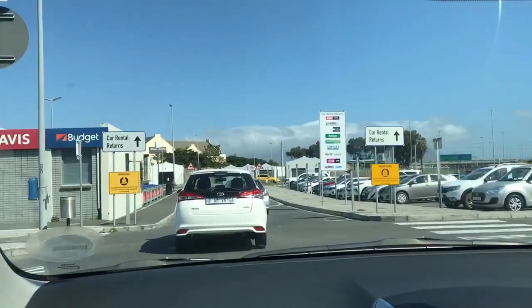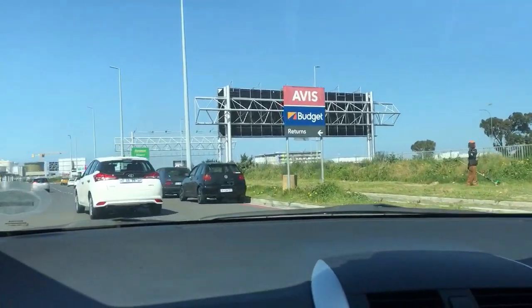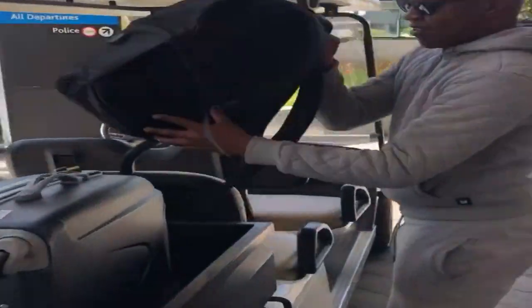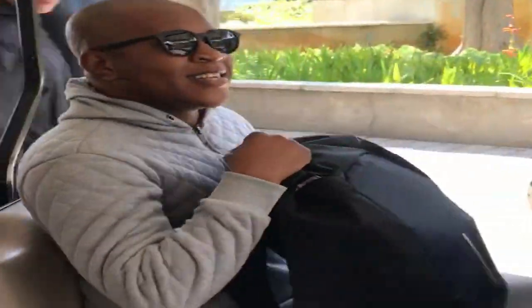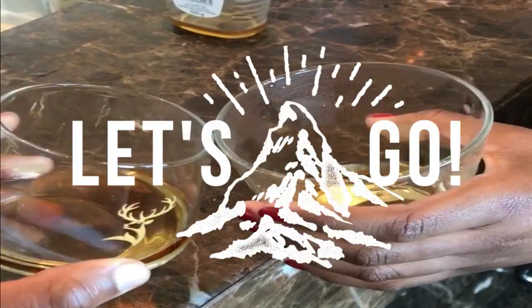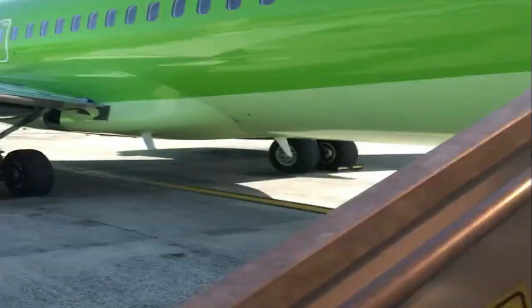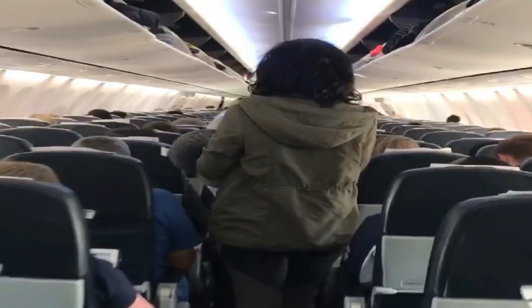Our journey started off at Cape Town International Airport. After dropping off our rental, we waved Cape Town goodbye. We started at the domestic lounge before our flight, had a couple of drinks, and we were ready to go. We then boarded our local flight from Cape Town to Joburg — flight duration just under two hours.